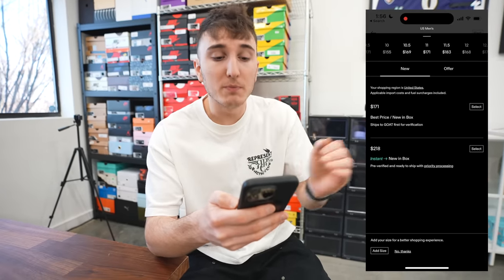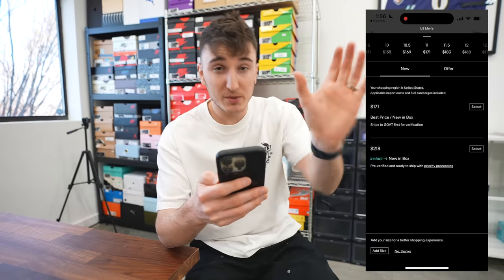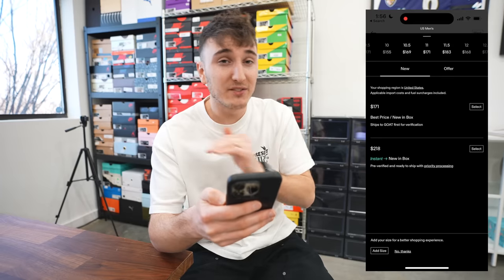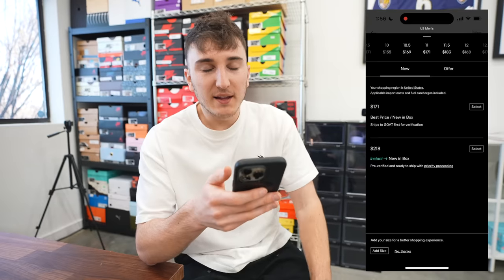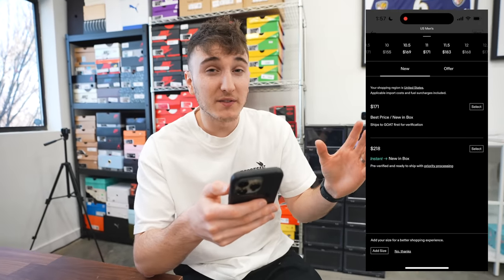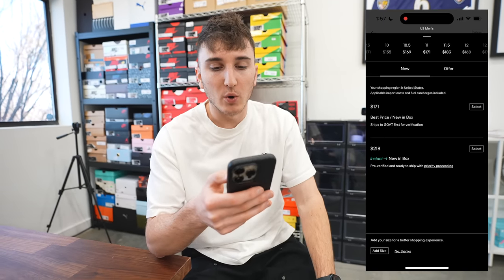When you buy a shoe normally at the cheaper price, the seller has a couple of days to ship it, then it goes to Goat for authentication - that's probably five days - and then from Goat to you. The $218 price shoe is already authenticated and verified and ready to ship. I believe they have a partnership with Flight Club, so those pairs are coming from there. For the purposes of this video, we're going to buy the cheaper pair that most people are buying, though I sometimes use instant ship because I don't want to wait two weeks for a pair.